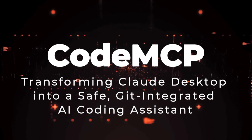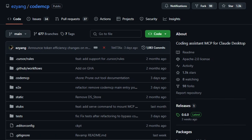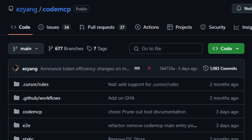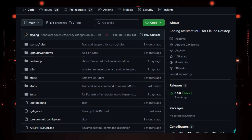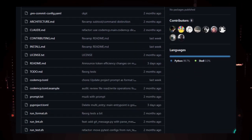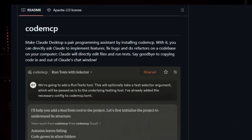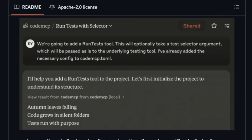Project number 5: Code MCP — transforming Claude Desktop into a safe, Git-integrated AI coding assistant. Imagine having a coding assistant that not only understands your codebase but also interacts with it directly — editing files, running tests, and committing changes, all while ensuring safety and reversibility. CodeMCP is a tool designed to integrate with Claude Desktop, turning it into a powerful pair programming partner. What sets CodeMCP apart is its emphasis on safety: by leveraging Git for version control, every change made by Claude is tracked, allowing developers to review, accept, or revert modifications with ease.